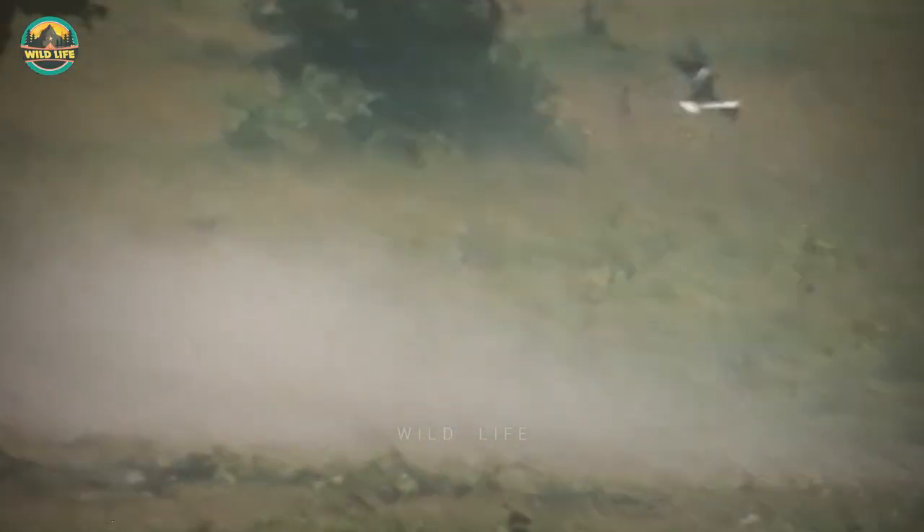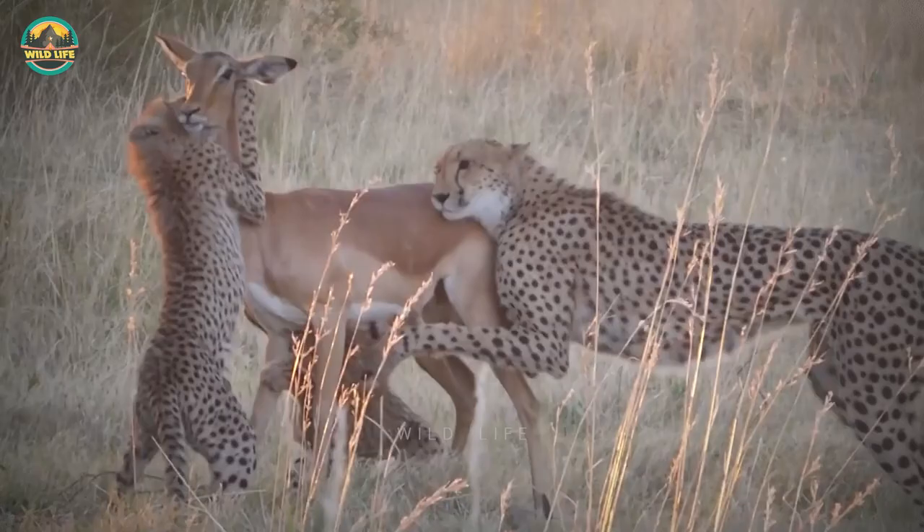Number 16: This cheetah makes an easy kill when it ambushes a Thompson's gazelle. After a long but steady chase, the slender cat goes for the kill and is successful.